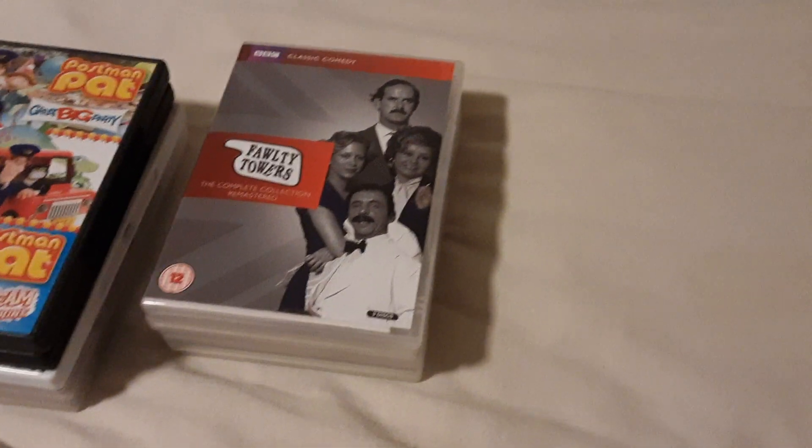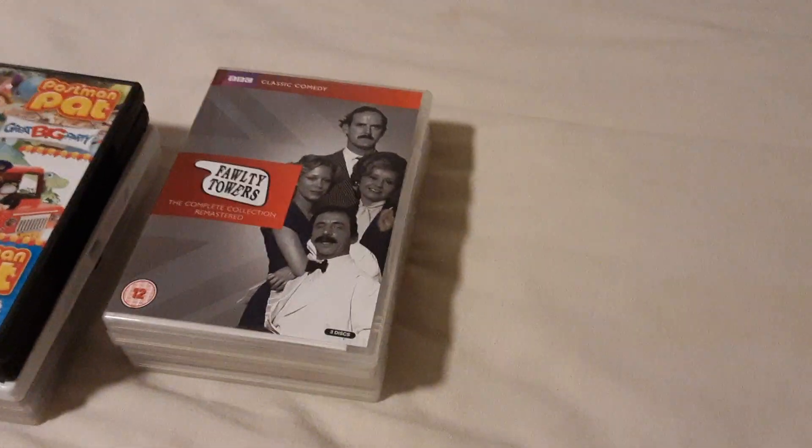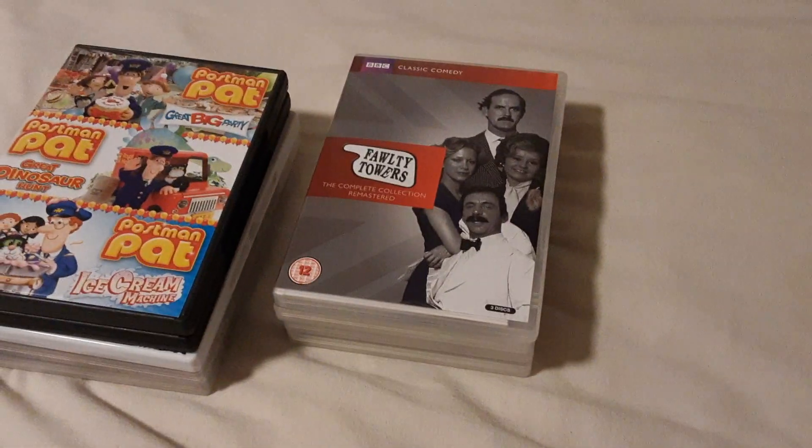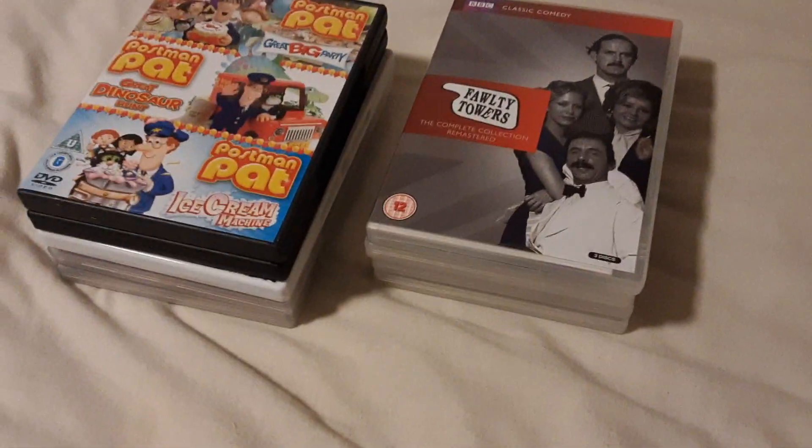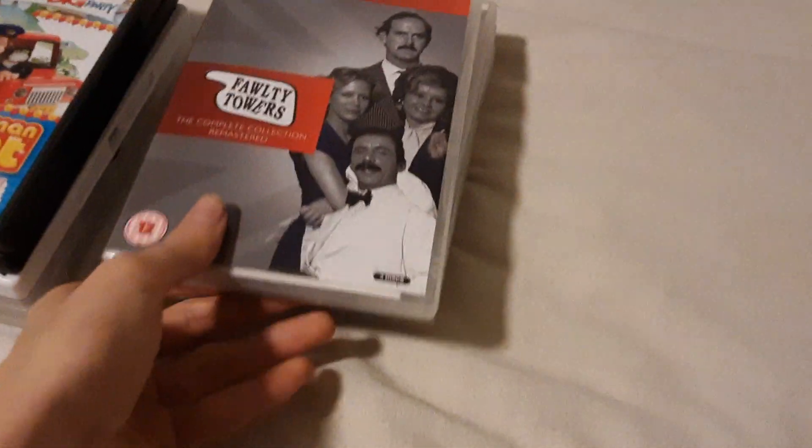What is up guys, it's me again, and I got a brand new kids DVD update from the 16th of November 2023. I only have 10 DVDs. So let's get started with the first one.